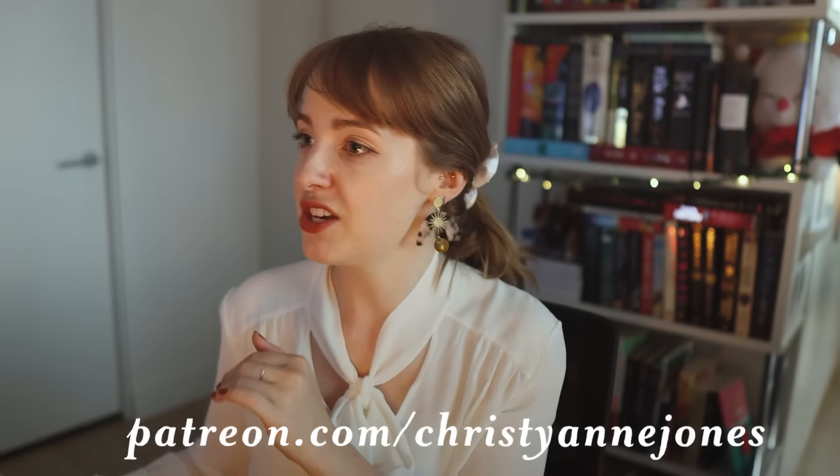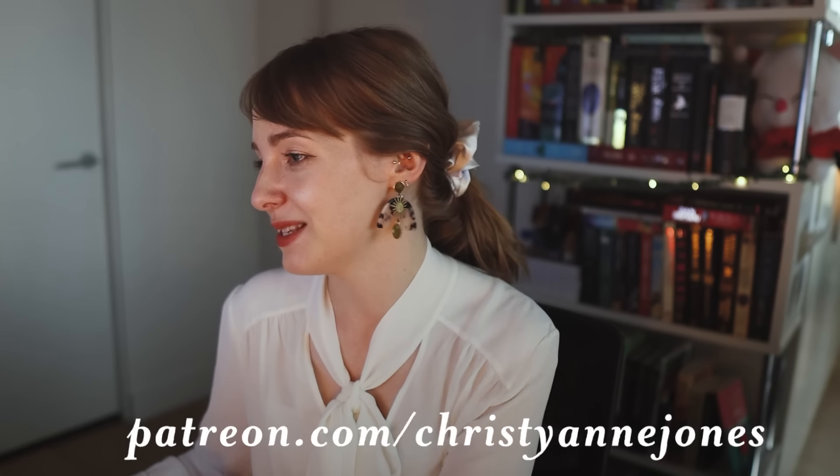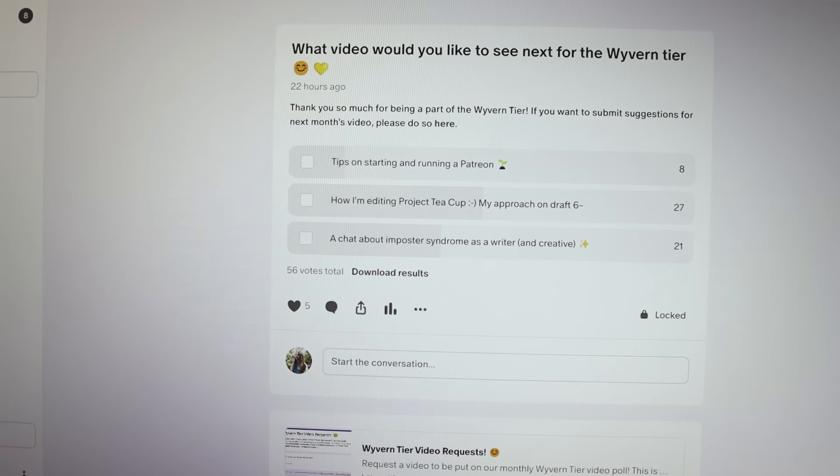It's mid-afternoon now and I'm going to be moving on to my content work — I think I have about four hours of it to get done. First, I need to write a script for the Wyvern Tier. Over on my Patreon I have a tier where I do bespoke videos — people submit the videos they want to see. The video I'm making this month for the Wyvern Tier is going to be on how I edit Project Teacup — my approach to draft six. Then after that I need to do emails and some planning for the rest of the month. Just a whole lot of very boring admin stuff: script writing, content production, all of that.